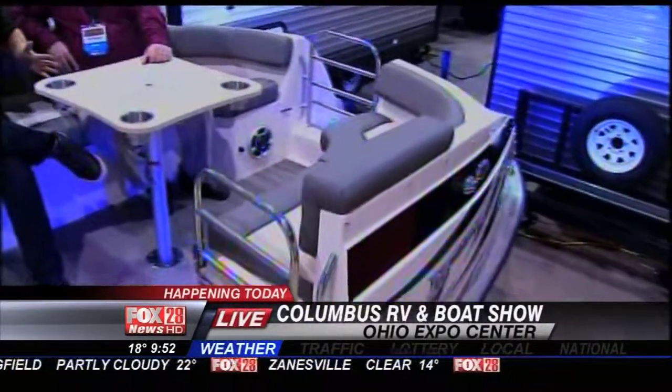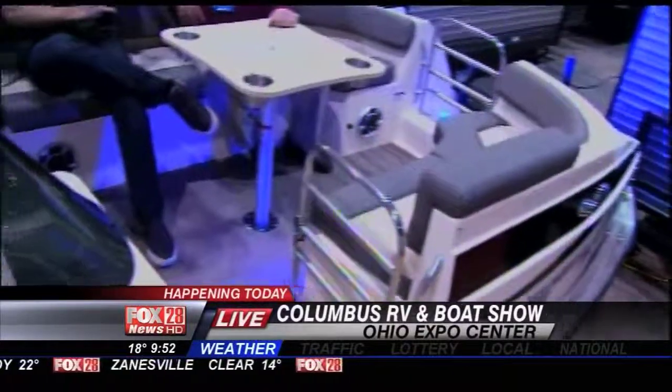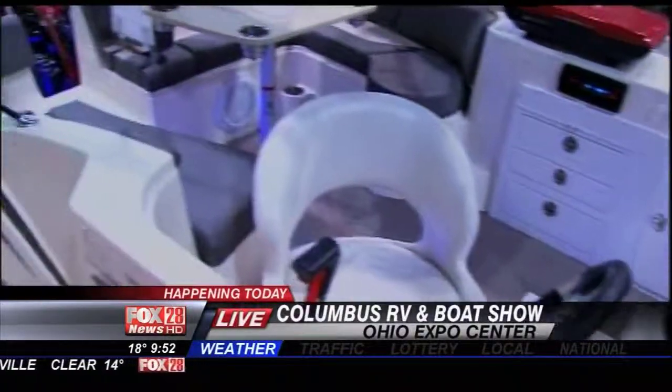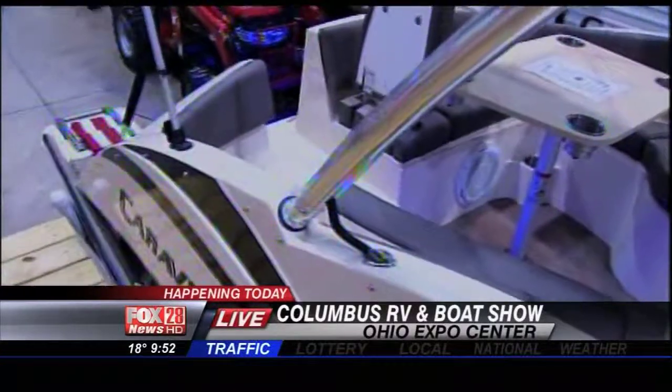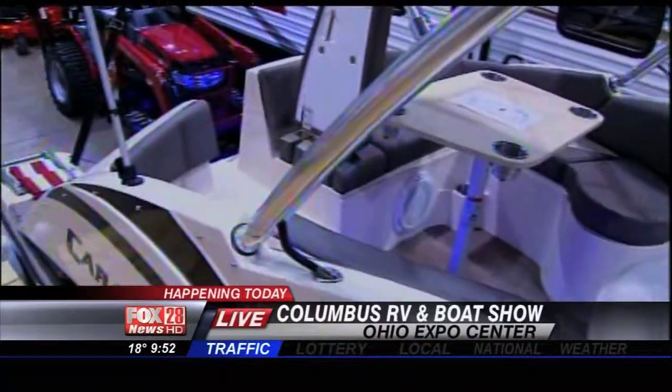At the RV show, part of the name is that it's a boat show, and what better way to show off some of the boats than something you haven't seen before. I'm with Dean, who is the owner of Specialty RV Sales, the man behind bringing all these amazing toys in here. Now, tell me why this is not your grandfather's pontoon, Dean.